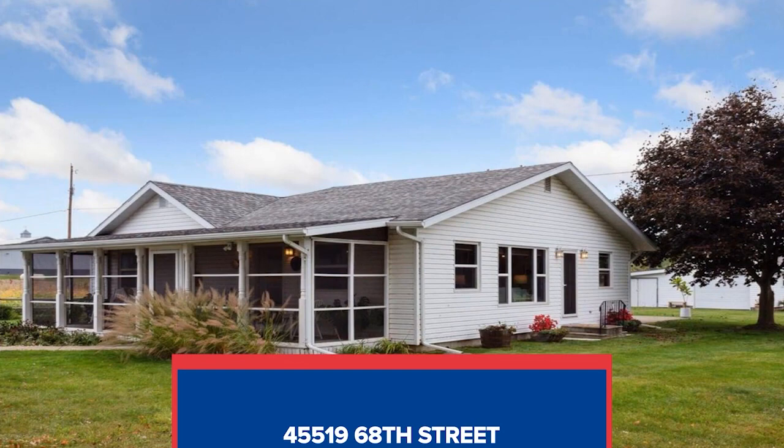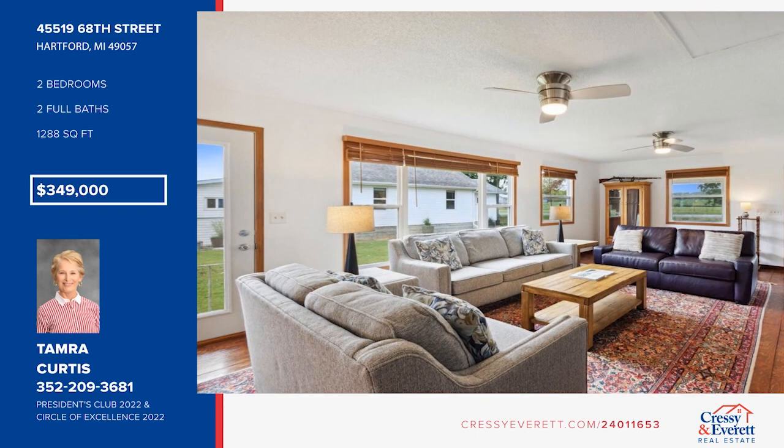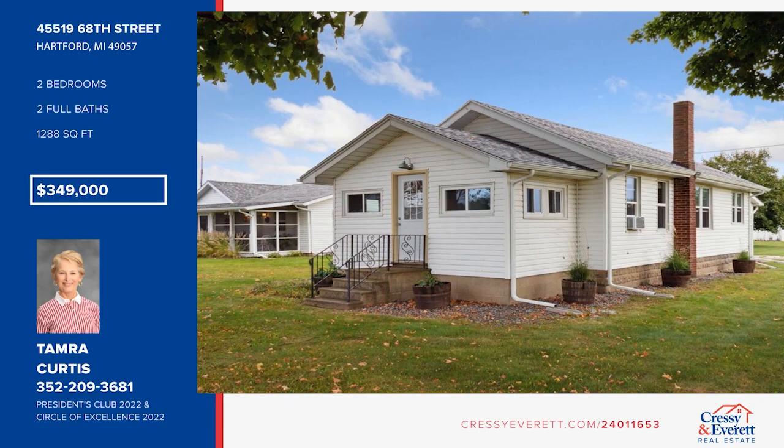Check out this stunning 10-acre property that offers two homes. The main home is a cozy two-bedroom, two-bath retreat that has been given a complete makeover, including new windows and refinished floors. The second home is a charming two-bedroom, one-and-a-half-bath bungalow-style residence, updated with fresh paint and newer flooring. The property offers a spacious fenced pasture and access to Rush Lake and Van Elken Lake. Don't miss out — call Tamara Curtis.